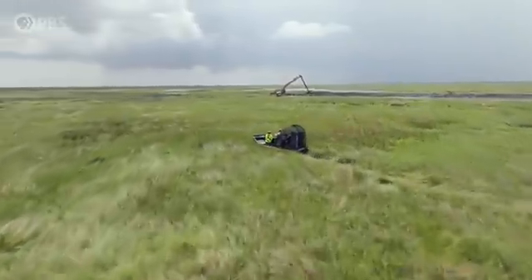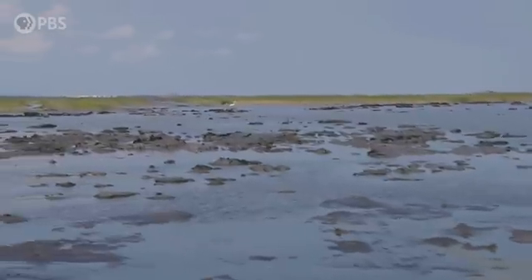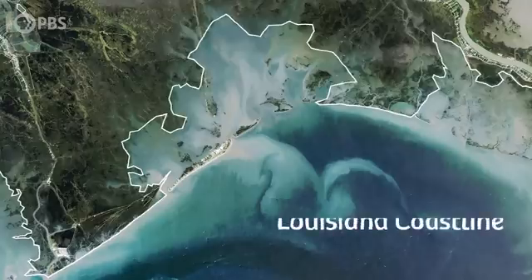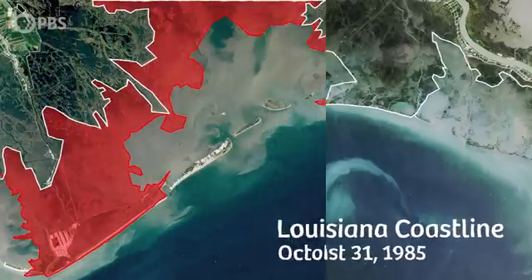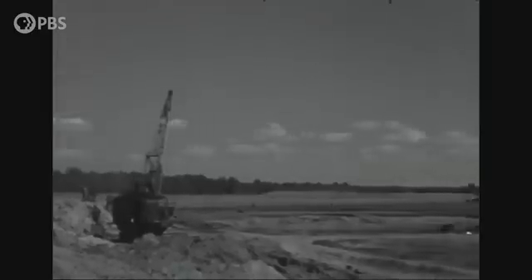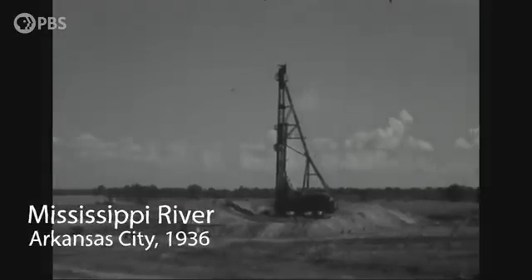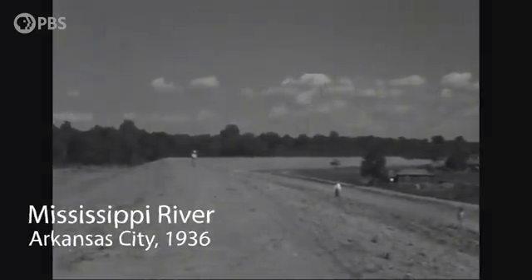But because we humans have tried to control the river and keep our communities safe, sediment buildup in the delta has slowed dramatically, putting the coastline at risk from rising sea levels. Since the 1930s, Louisiana has lost over 2,000 square miles of land — that's an area about the size of Delaware. One of the main culprits is the flood protection system along the Mississippi River. As those levees were built, they basically cut off the source of sediment that was nourishing our wetlands.